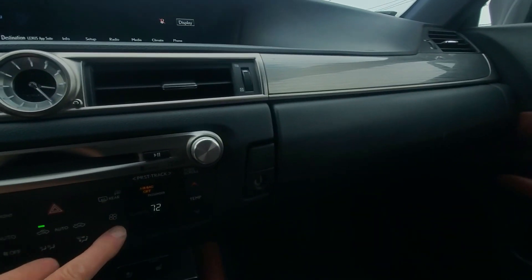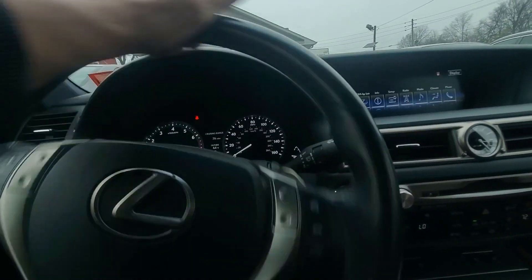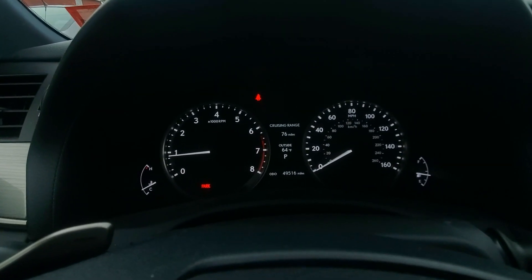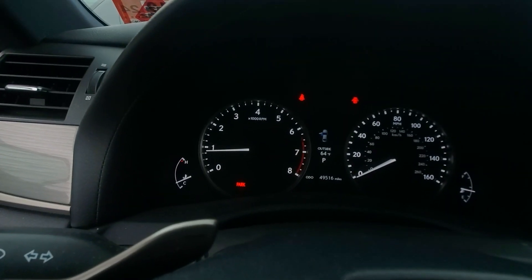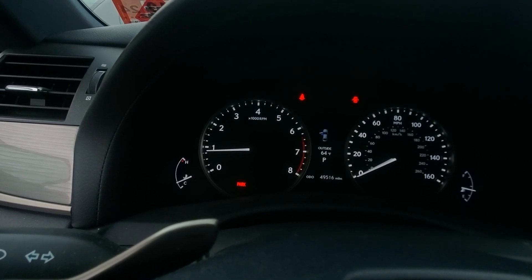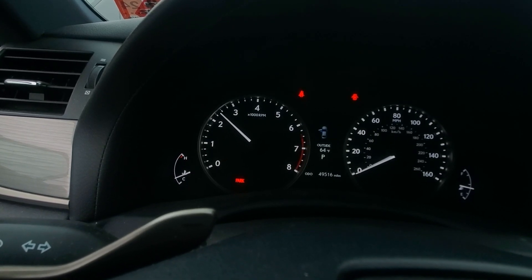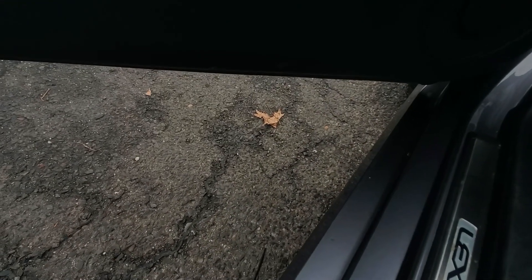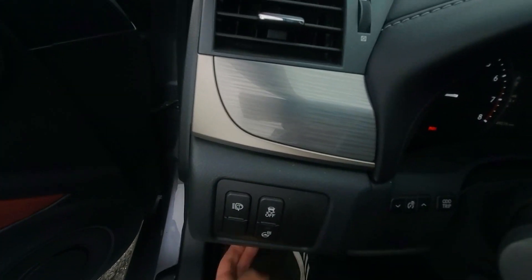It is 64 degrees outside. The mileage is 49,000 miles. Steering is in good condition — nice and tight. Left directional and right directional both work. It's a beautiful car. Let's get under the hood — we'll rev it up to about 3,000 RPMs and hold the phone outside so everyone can hear. The engine sounds great.